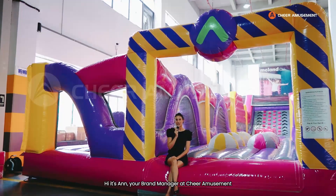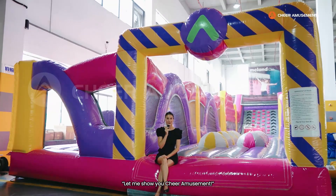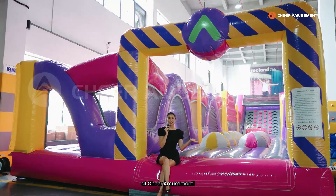Hi, it's Anne, your brand manager at Cheer Amusement, and welcome to our video series, Let Me Show You Cheer Amusement. Today I'm super excited to show you one of the inflatable projects we're building here at Cheer Amusement.